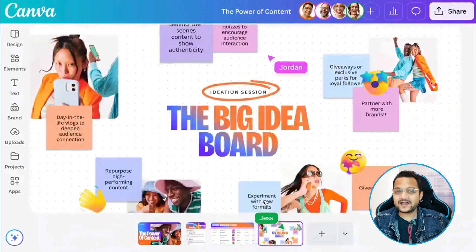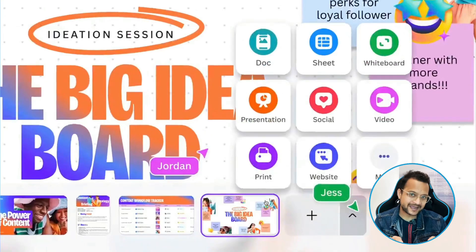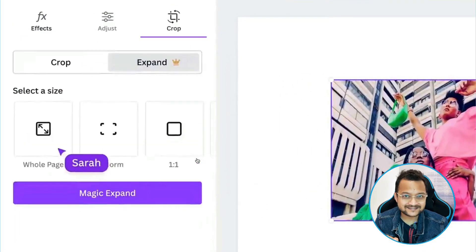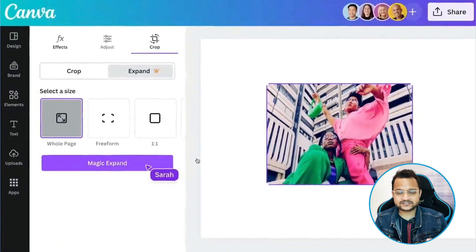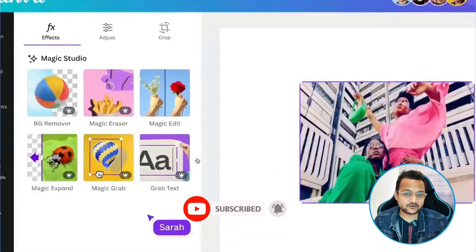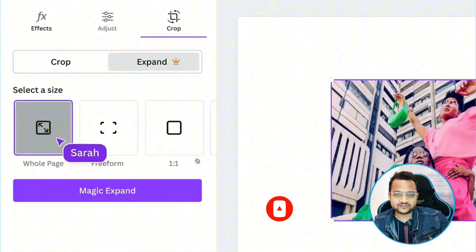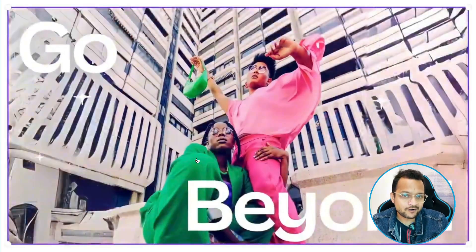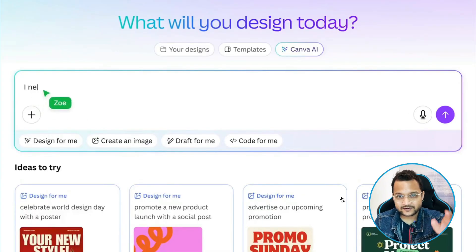This is really amazing — it's called Magic Expand. Just select the image and click on Magic Expand. It will actually fill up the image with the background you already have in your picture. That's crazy — that's literally the power of AI.